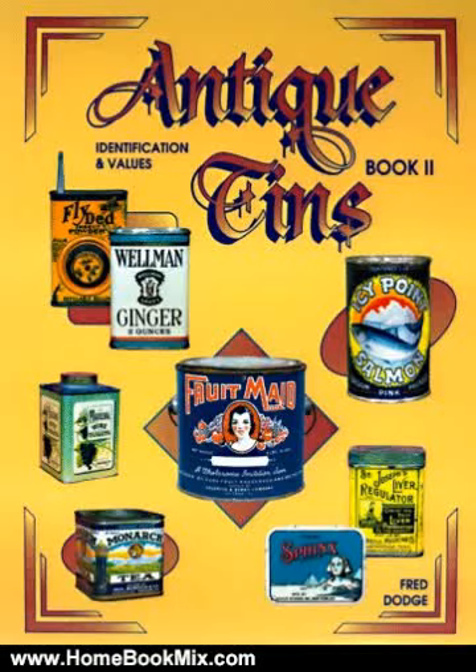This is the summary of Antique Tins Identification and Values, Book 2 by Fred Dodge. After the great success of his first book, Fred Dodge has compiled an all-new addition to his Antique Tins series.